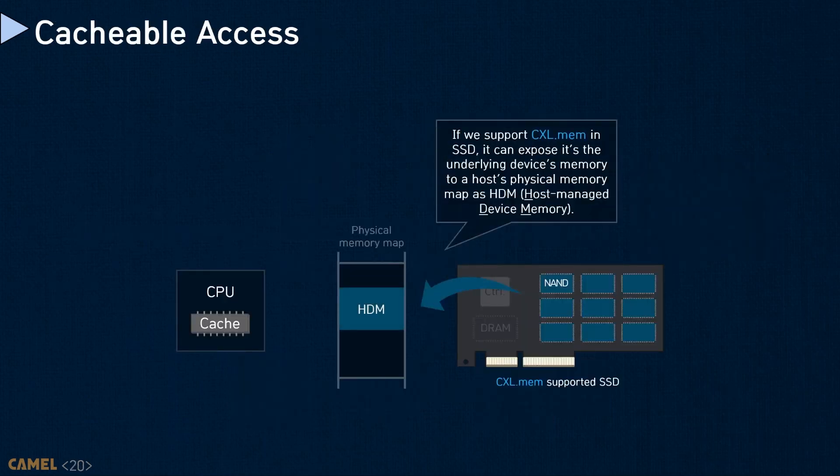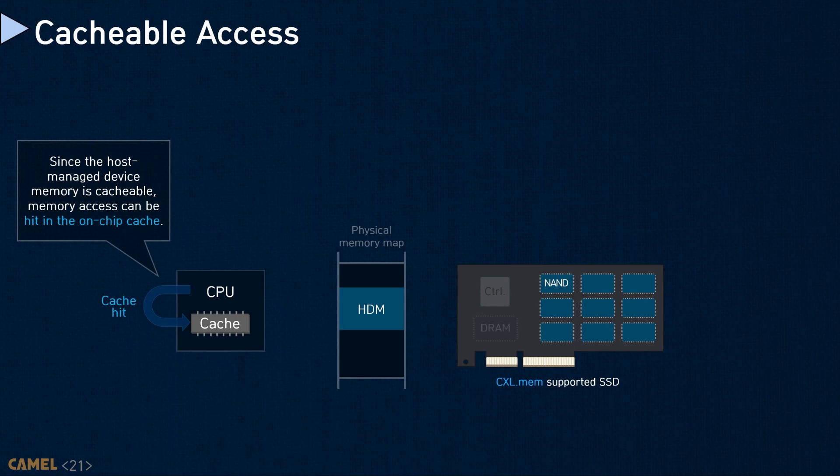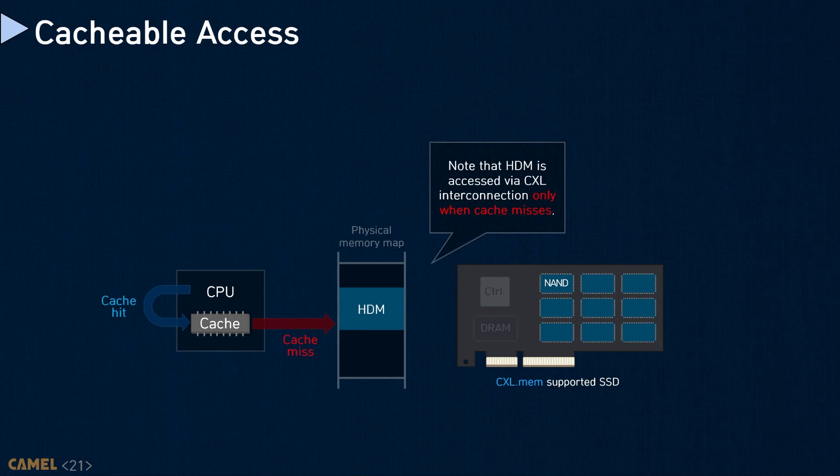CXL.mem can expose the endpoint device memory resources to the host physical memory map, called host-managed device memory (HDM). When CPUs generate memory instructions targeting HDM mapped to host system memory spaces, they will go through all the host memory hierarchy, including the CXL endpoint. As HDM is mapped to system memory, the memory request can be cached at on-chip storage. This means that, irrespective of cache-coherent management, the memory request heading to the CXL endpoint benefits from on-chip CPU cache. Thus, the underlying memory of the CXL endpoint is accessed only on a cache miss.